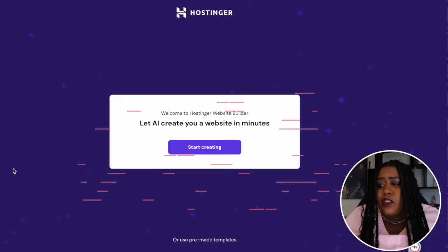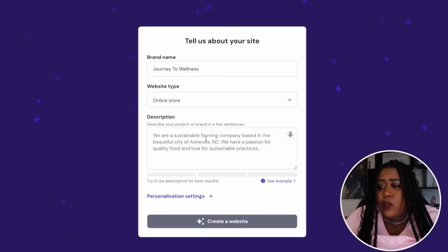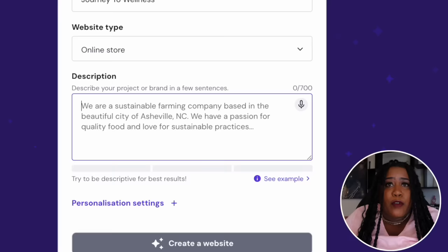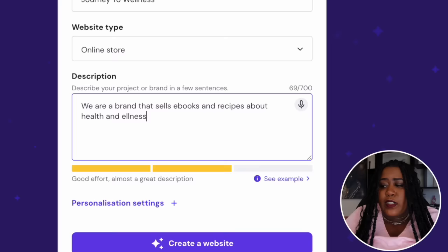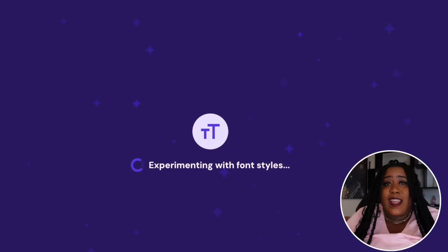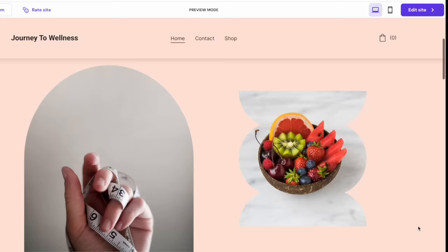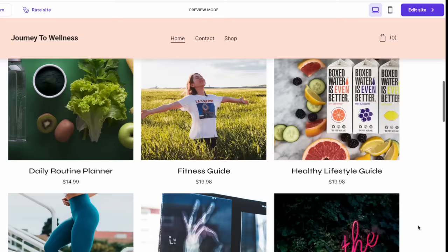Once you select a domain you like, the next thing is to let AI create your website in minutes. It's going to ask for your brand name, then what type of website you are creating — of course it's an online store — and then a description of your brand or store. I told it: 'We are a brand that sells ebooks and recipes about health and wellness. These books are used as a guide to help people struggling to find an everyday routine when trying to maintain a healthy lifestyle.' Be as descriptive as possible. Once you hit enter, AI starts working and literally in less than a minute, it's done — and honestly it looks pretty good.